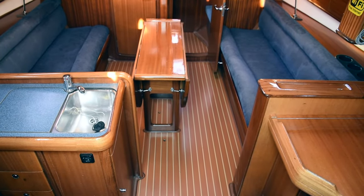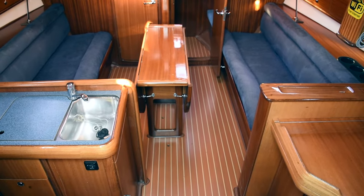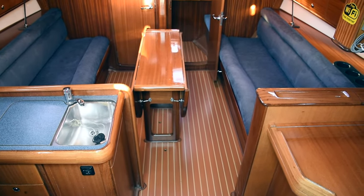Hello there, it's Mario again from Croatia. We will now be checking the interior of our 2004 Bavaria 36 cruiser.